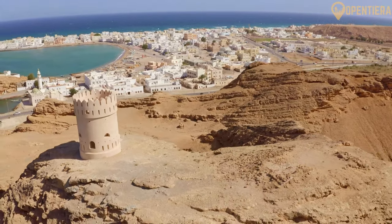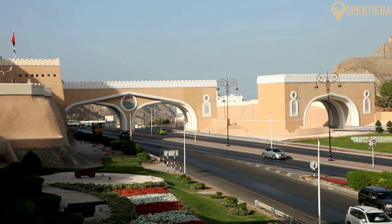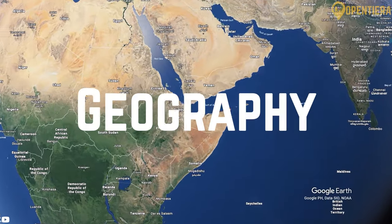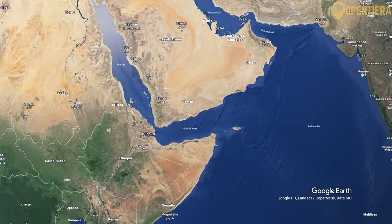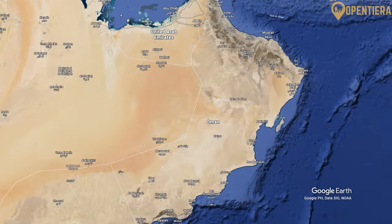Join us and stay to the end to delve deeper into Oman's fascinating history and cultural gems. Oman is located in the Middle East, bordering the Arabian Sea, the Gulf of Oman, and the Persian Gulf, between Yemen and the United Arab Emirates.